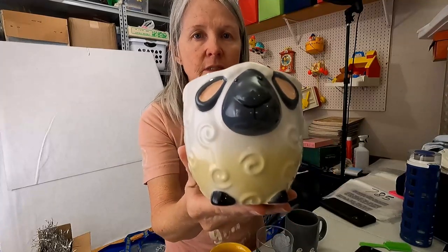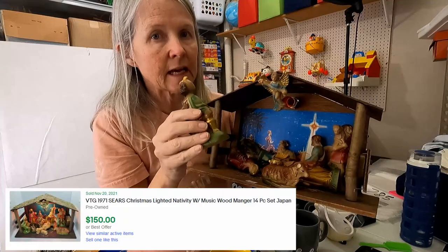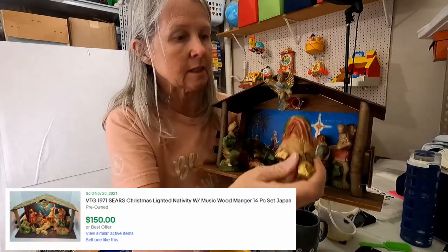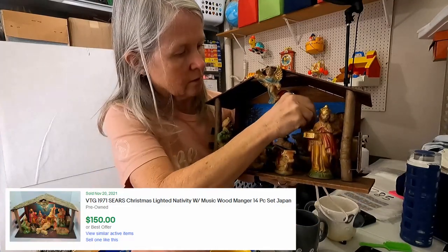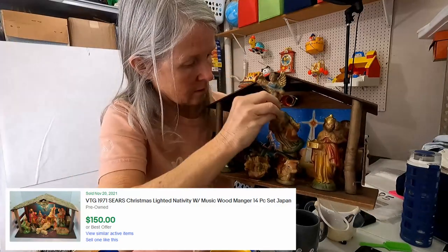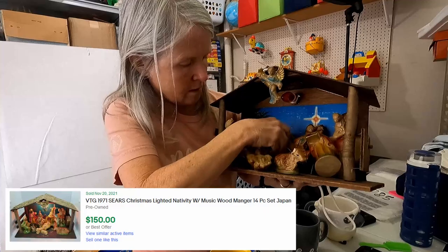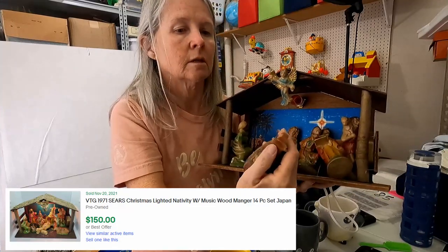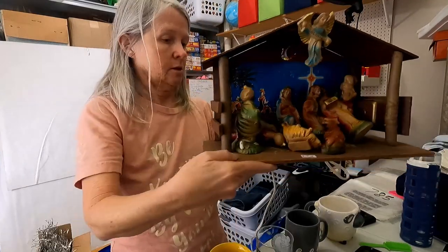This was Pier 1 Imports and I couldn't resist. I did pay up for this — it was fifteen dollars. I think it's that Italian-style stuff but it says Japan. Definitely vintage. I'm hoping it's complete. I do see Mary and Joseph. Oh, I just noticed my cow has a broken horn — that's kind of sad. I'm still hoping ninety dollars plus for this. Just very cute.